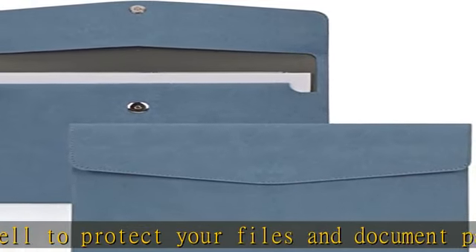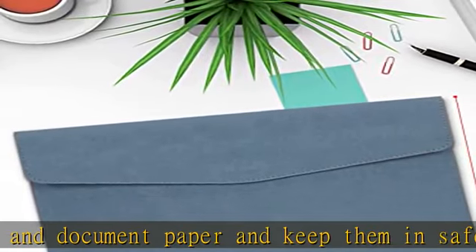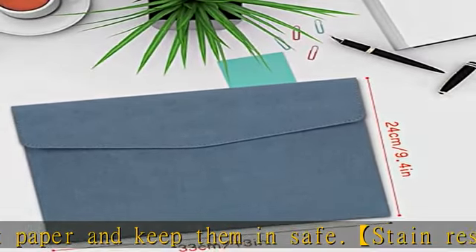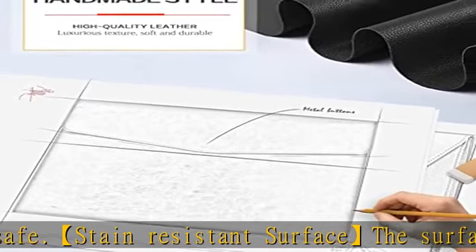It can also hold business cards, credit cards, pens, phones, keys, and so on. The file organizer bag is an ideal gift for your friends and family, and is suitable for school, office, home, travel, and more.